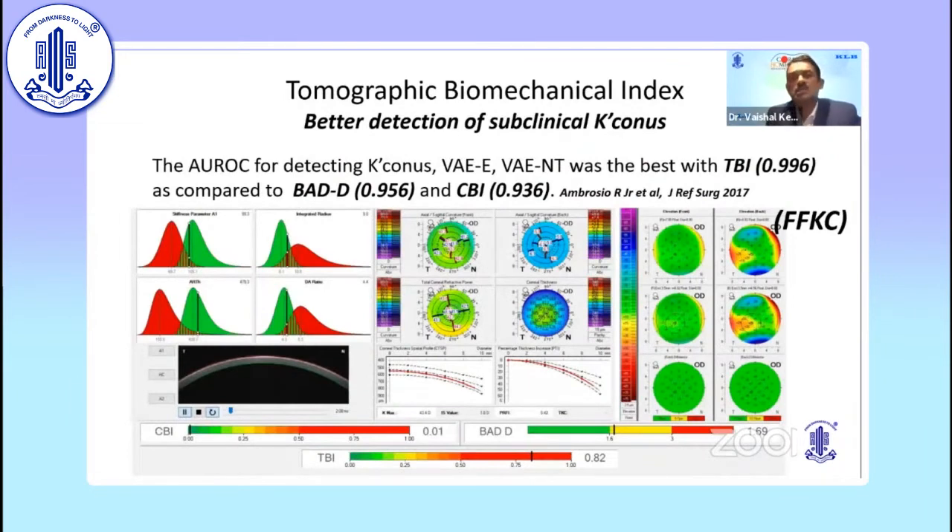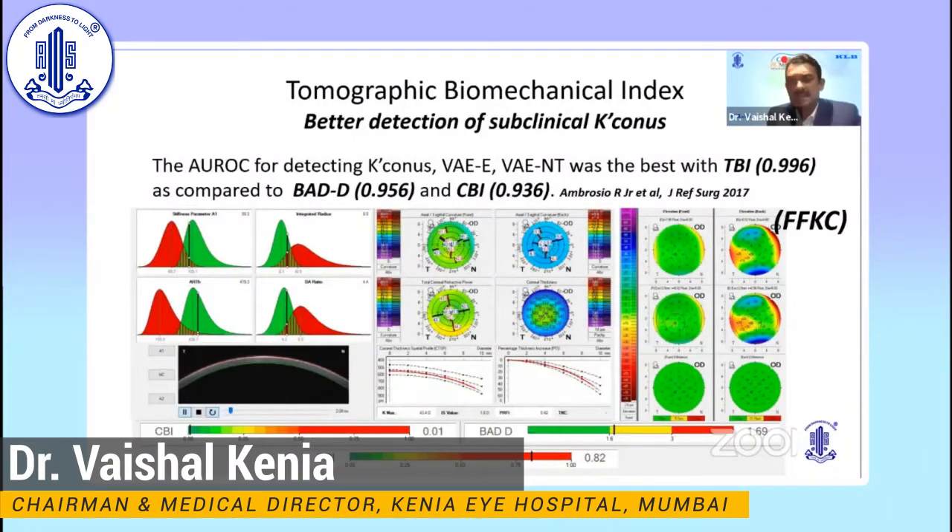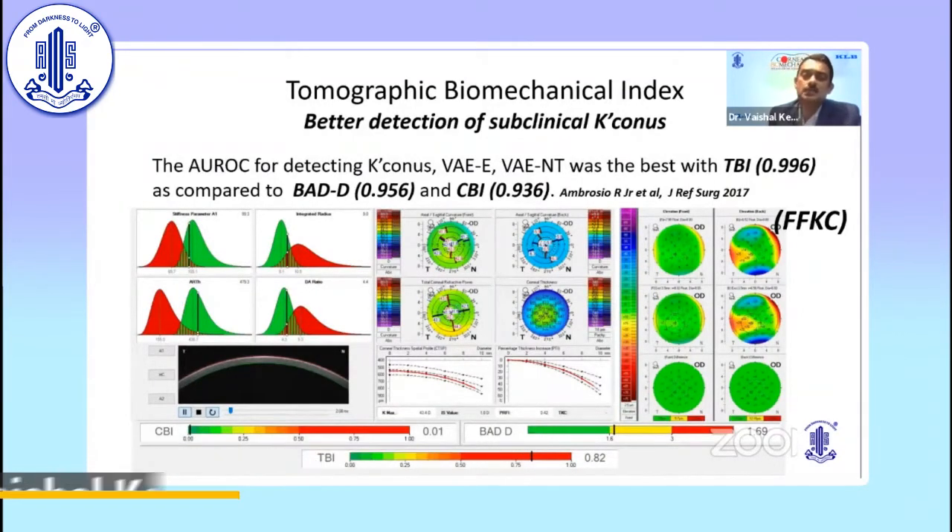TBI is an index used to detect subclinical keratoconus. Artificial intelligence using random forest was applied, and it was found to be much better than the BAD-D or the CBI. This is an example of forme fruste keratoconus where CBI and Pentacam values were absolutely normal, but only the TBI was deranged. TBI is more sensitive and more accurate, and as noted, it is very weakly correlated with IOP and thickness, making it more independent.